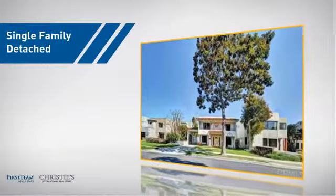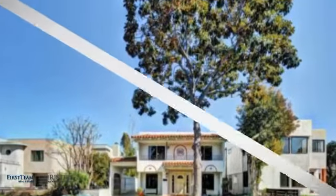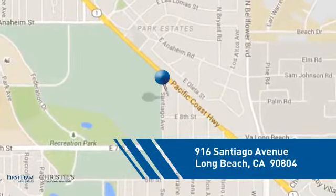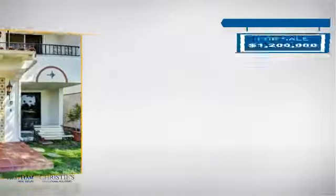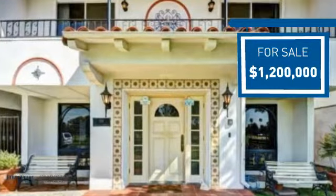This detached home is a great choice for families who want the privacy of their very own lot, and it's located in the Long Beach area. Currently listed at $1.2 million, it offers an excellent value for the area.